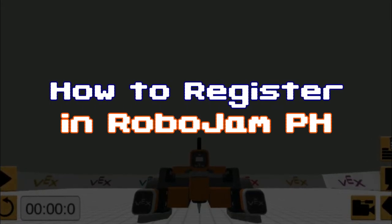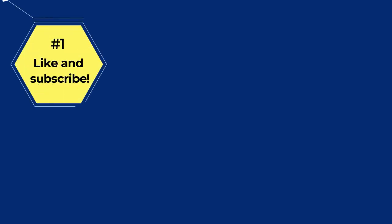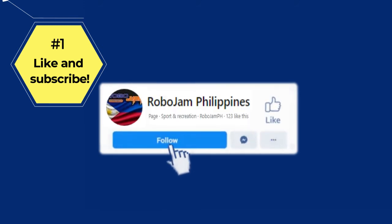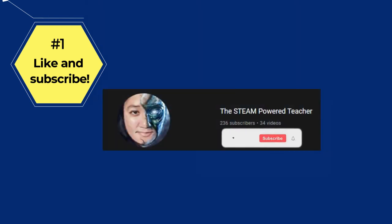Here's how to register in RoboJam PH. First, like our Facebook page and subscribe to our YouTube channel. You can go to our Facebook page, RoboJam Philippines, and hit the follow and like button. Also, subscribe to our YouTube channel, the Steam Powered Teacher, and hit the notification bell.